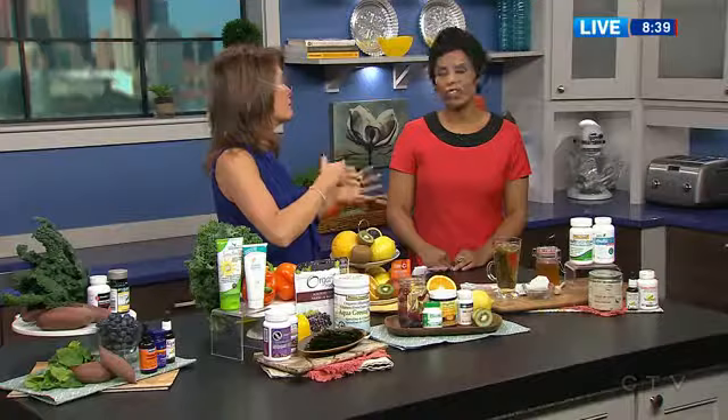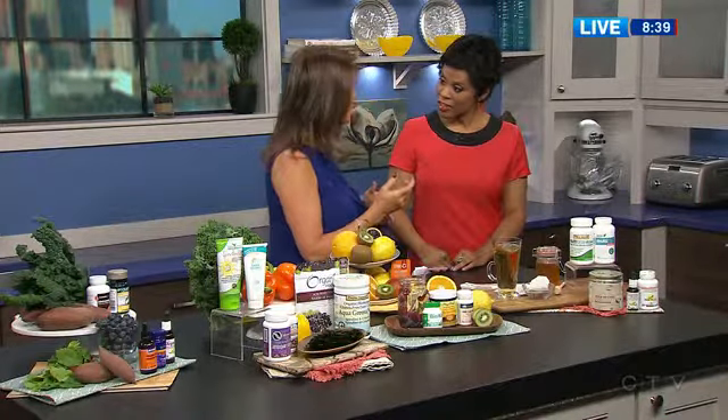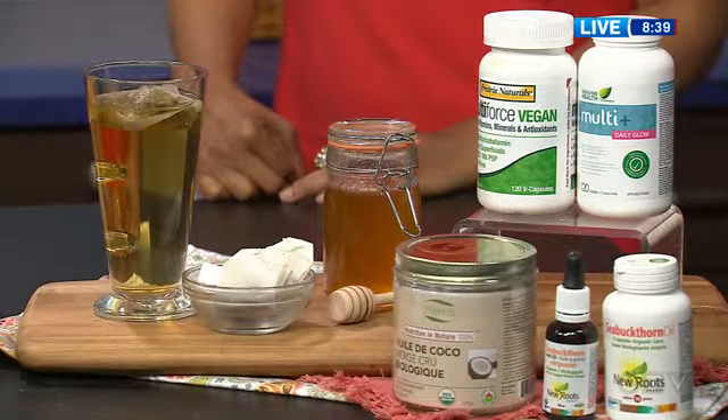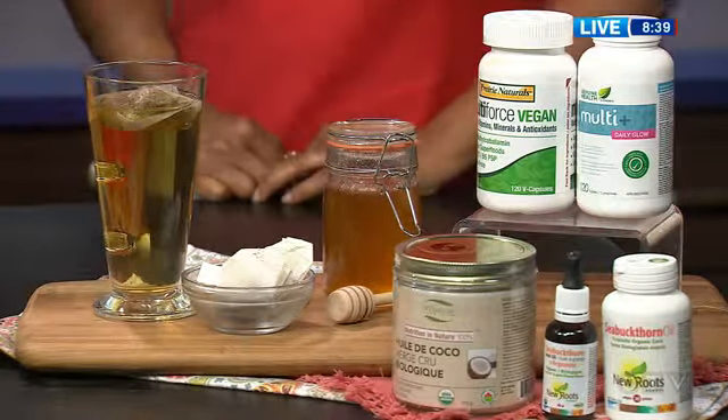We've heard so much about coconut oil, but it's an amazing makeup remover. Actually, any age can use that — it's one that you'll hopefully have in your kitchen anyway. And if your diet is not as well-rounded as you'd like in your 20s, make sure that you've got a multivitamin going in to cover all bases.